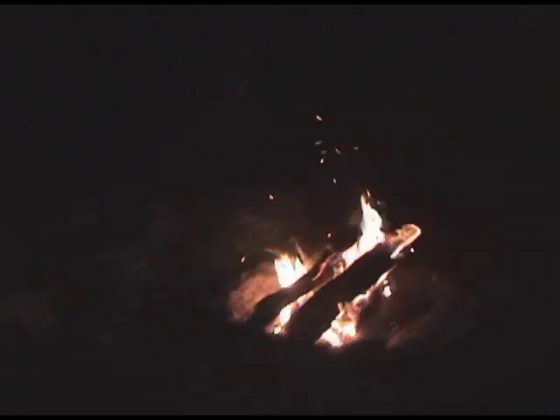Hooray! Nice fire. The fire is definitely kicking.